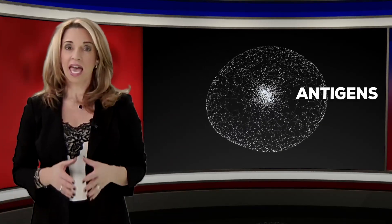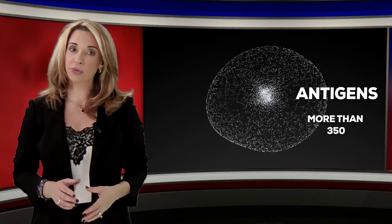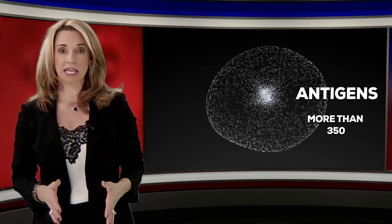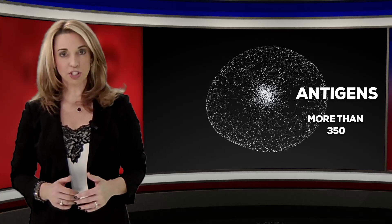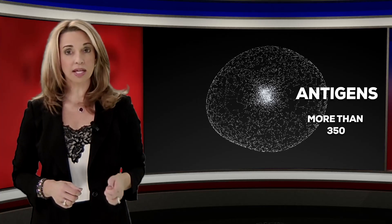It all has to do with antigens. Our red blood cells have antigens on them — antigens are subtypings on the surface of our red cells. There are more than 350 different antigens that exist, and our genetics determine the antigens that we have and the antigens that we lack. When it comes to blood transfusions, patients must receive blood that not only matches their blood type,